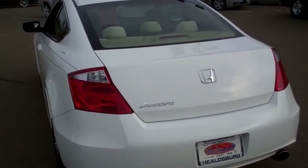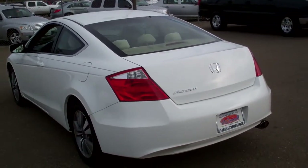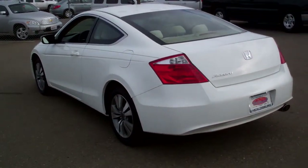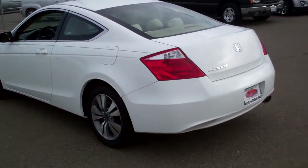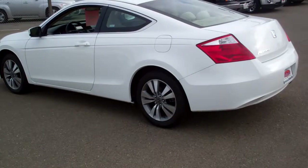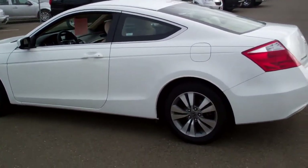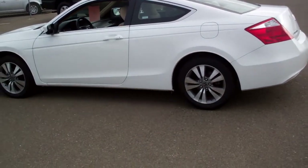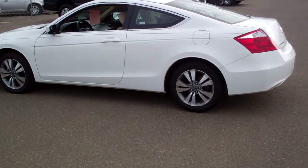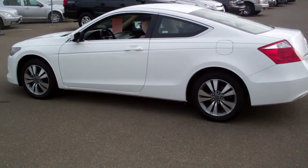It has all the power features. I will add that it has four brand new tires on it, too. Priced at only $15,988. It's got the 2.4 liter cylinder. Gets excellent gas mileage — the mileage rating on these is 21 city and 31 on the highway.